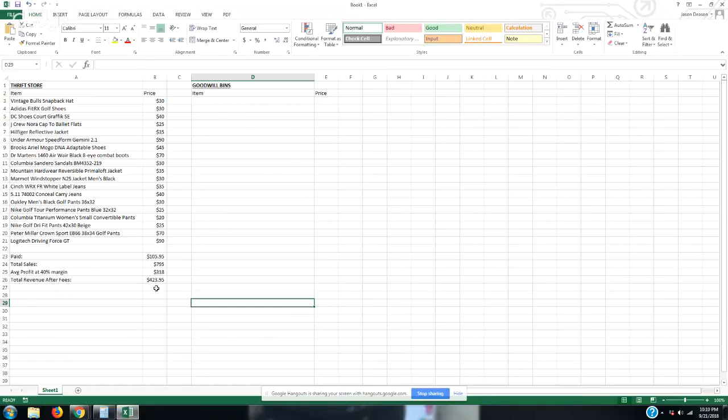Goodwill is so overpriced — and I'm surprised they don't have bins there in New York. But yeah, I figured we could go through everything I picked up at the bins together. Let me get off the screen share and we'll go ahead and start on that.